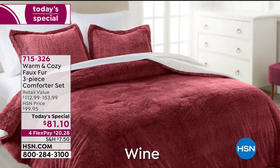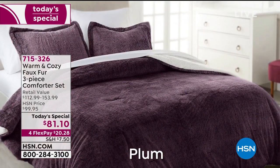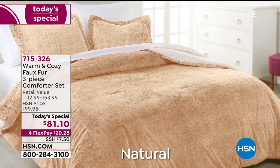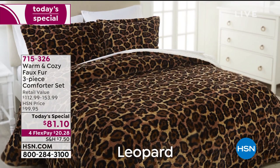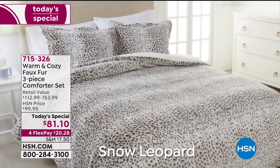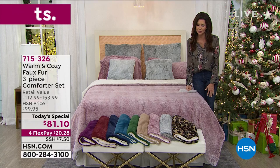Full queen or king, which of course will work on your California king. Look at these stunning colors. This is a great way to indulge in luxury every time you get in bed, but also to really change up the look of your room. We've got a stunning print — there's the leopard. Completely sold out of the snow leopard, which just launched tonight at midnight. Already sold out — an amazing value.